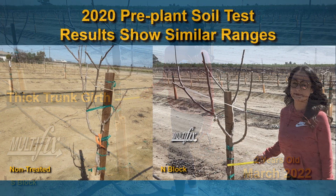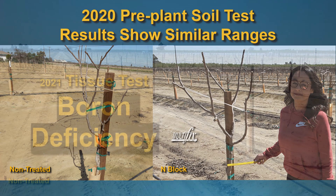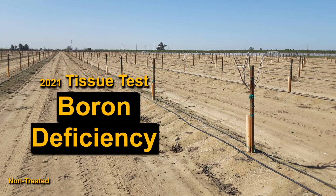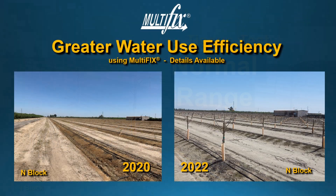That's the S block, just on the other side of the barn. The pre-plant soil test resulted in similar ranges for all three fields. The non-treated field had a boron deficiency on the tissue test in 2021, while the Multifix-treated fields were all in the normal range and the plants were in very good shape.